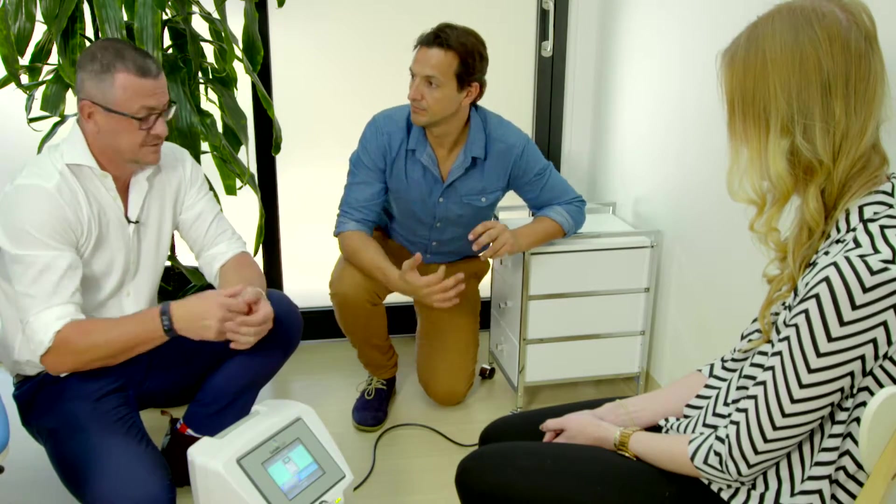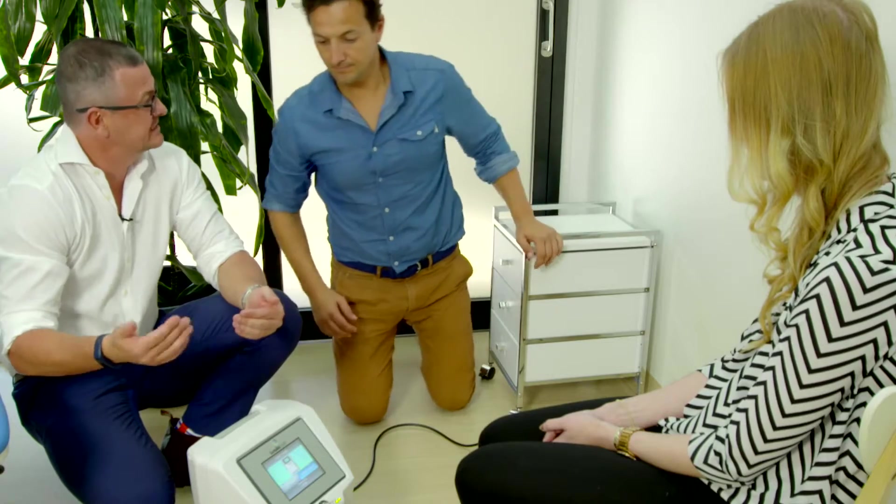1.6 million Australians have fungal nails, and traditionally we've been very limited in what we can offer those people as a solution to kill the fungal nails. We've only used a topical solution to be applied to the nail — the success rate on this is probably less than 10%. One of the biggest factors is the actual compliance of using it every single day, even twice a day.